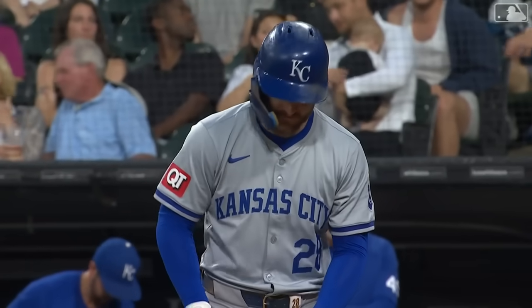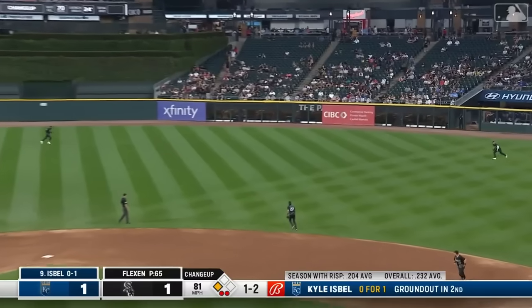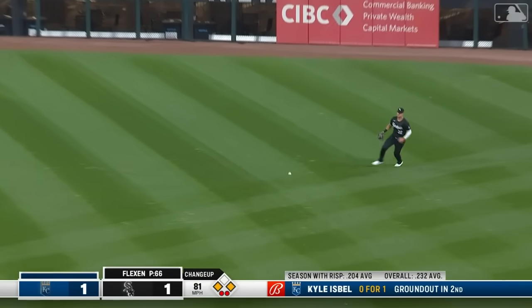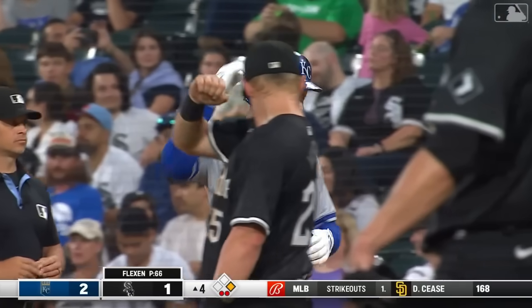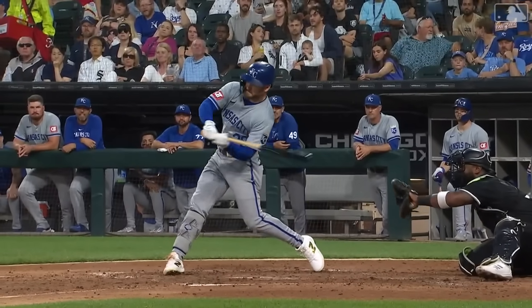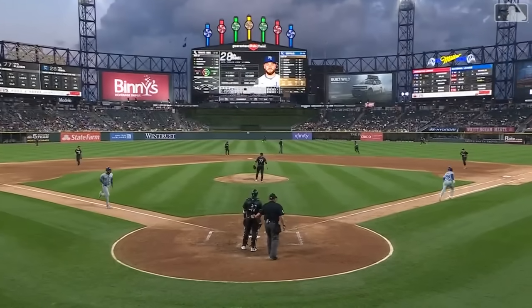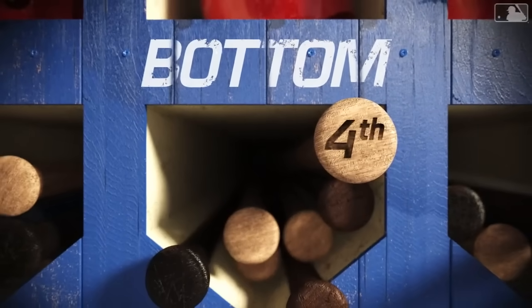He has a chance to drive in the run with Garcia at third base and two down in the fourth — it's off the end of the bat and he will drive in the run and the Royals take a 2-1 lead in the fourth inning. Give Izzy his 28th RBI. Garcia trots home and the Royals take a 2-1 lead on a bloop single by Isbell, 2-1 KC here in the top of the fourth, for Alec Marsh working with a lead for the first time tonight.